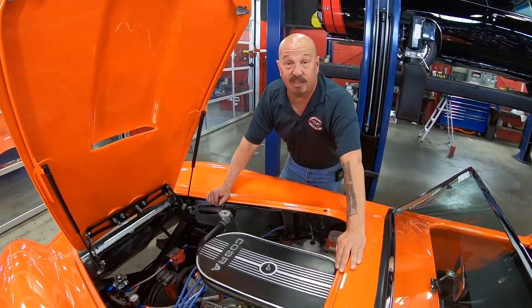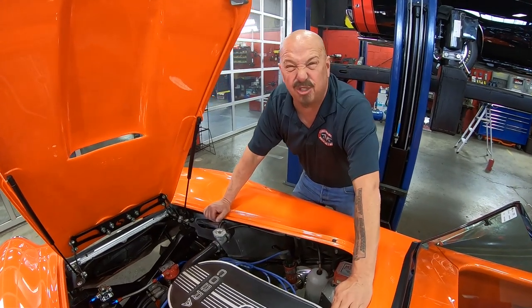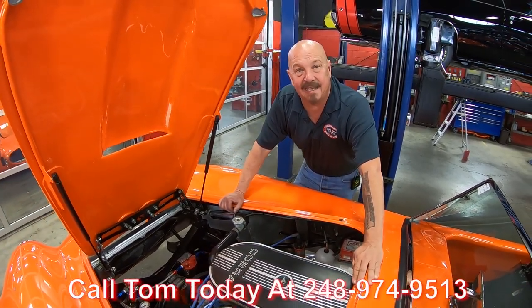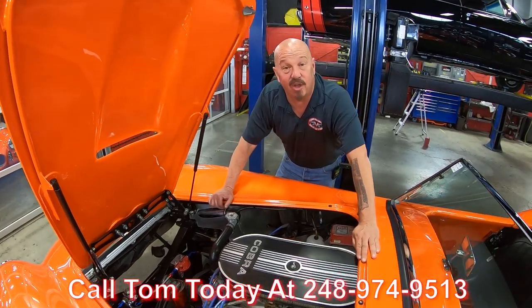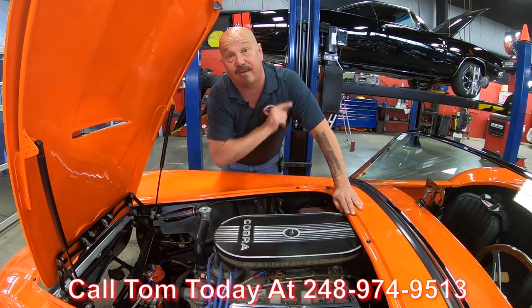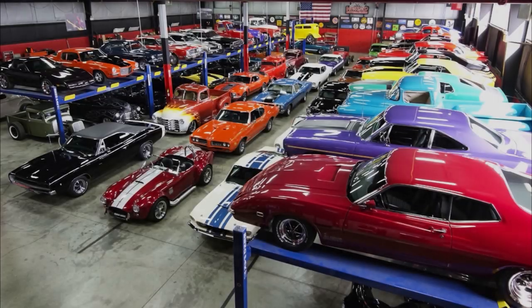She's a Cobra. She's a Factory 5 — fast, sounds good, looks good. Call us at 248-974-9513 and let Vanguard Motor Sales park this dream in your driveway.